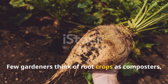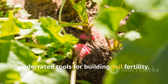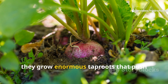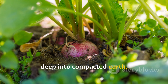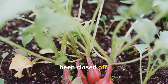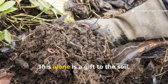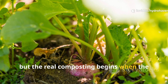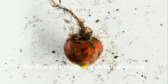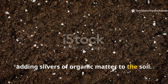Few gardeners think of root crops as composters, but daikon radishes are one of the most underrated tools for building soil fertility. Known as tillage radishes in farming, they grow enormous tap roots that push deep into compacted earth, fracturing hard pan layers and allowing air and water to flow into places that had been closed off. This alone is a gift to the soil, but the real composting begins when the radish dies back. Even before harvest, the fine side roots of a radish plant are constantly dying and regrowing, adding slivers of organic matter to the soil.